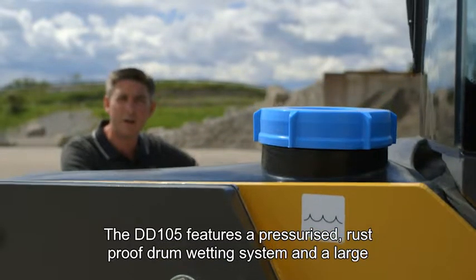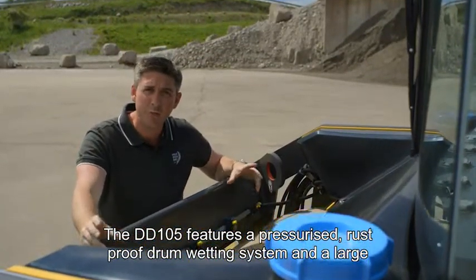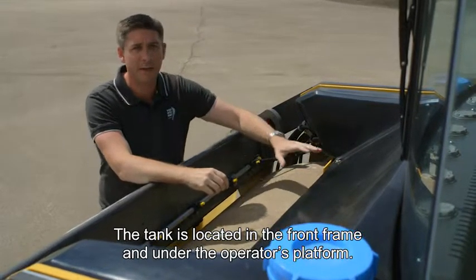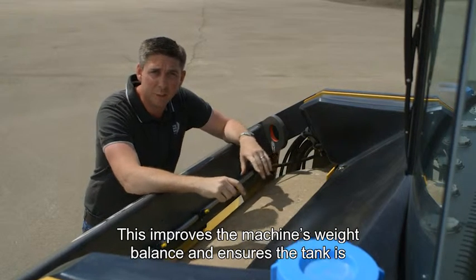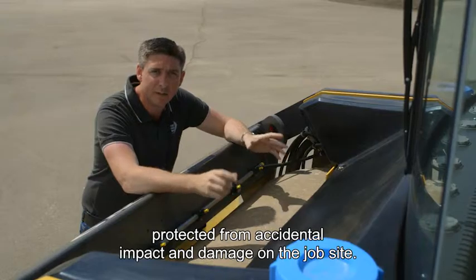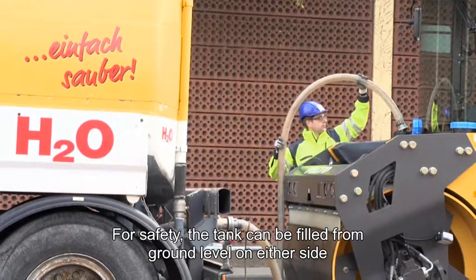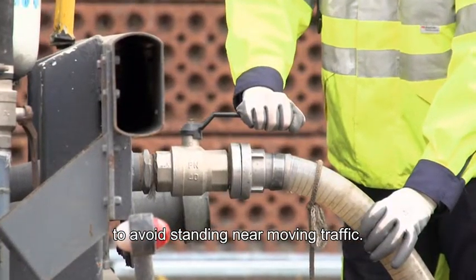The DD105 features a pressurised and rust-proof drum wetting system with a large 800 litre capacity single water tank. The water tank is located within the front frame and under the operator's platform. This location not only improves the machine's weight balance but also protects the tank from accidental impact and damage on the job site. For safety, the tank can be filled from ground level on either side of the machine to avoid standing near moving traffic.